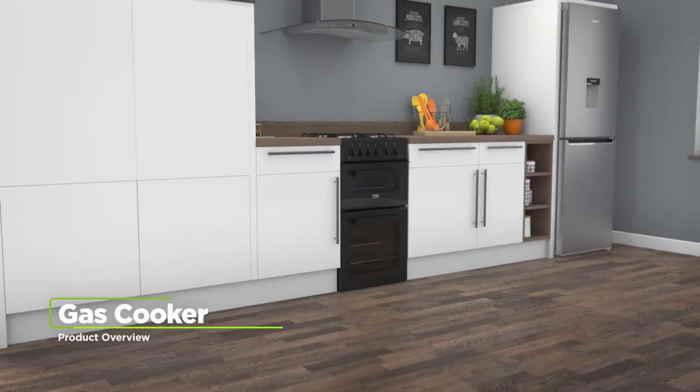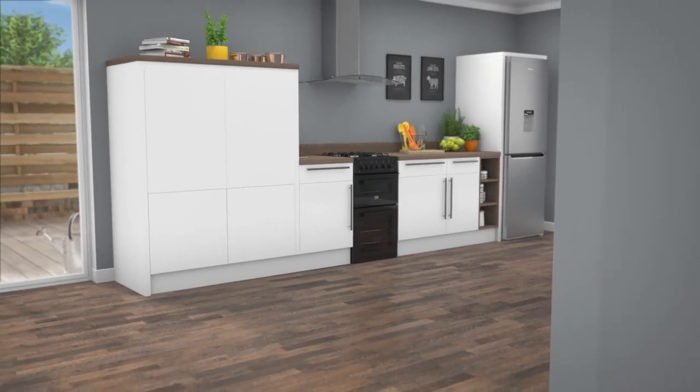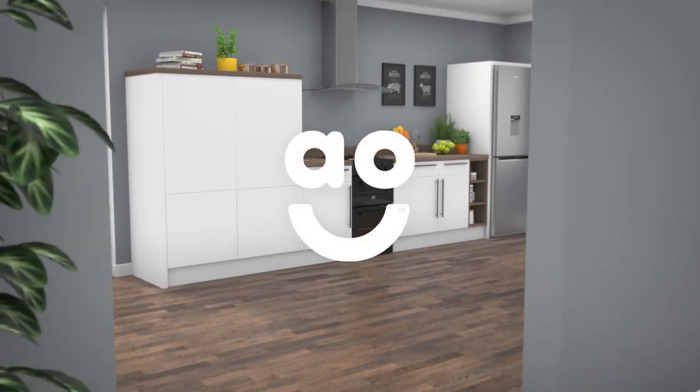If you're looking for a gas cooker with a full width grill to help you enjoy effortless cooking, this stylish black model from Beko is a great addition to your kitchen.